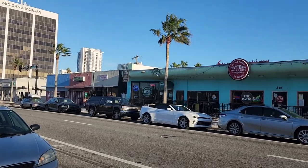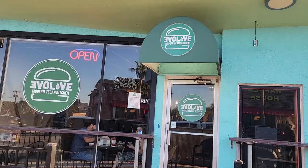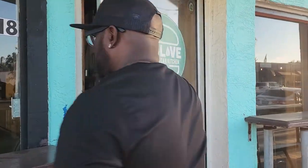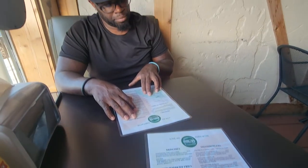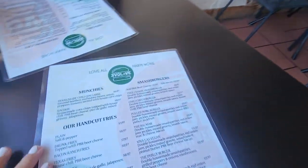This is Evolve Modern Vegan Kitchen in Daytona Beach, Florida — an all-vegan restaurant that we were so excited to find. There was so much on the menu that we wanted to try. We ended up ordering way more than we could eat, and we still didn't get to try everything that we wanted to. So hopefully we will get back to Daytona Beach sometime so that we can eat here again.